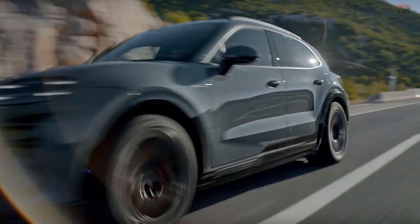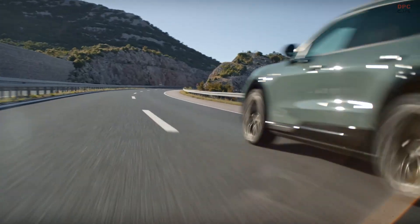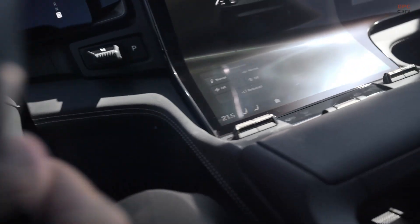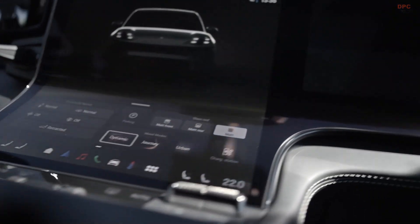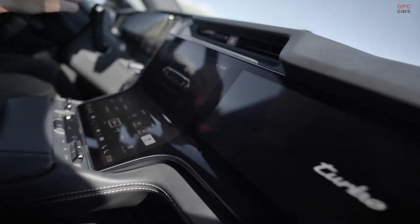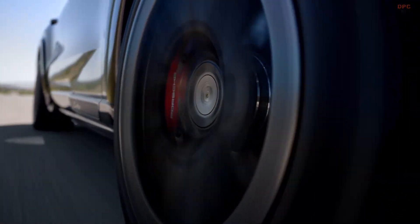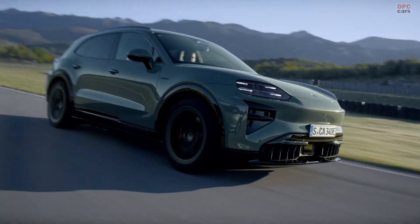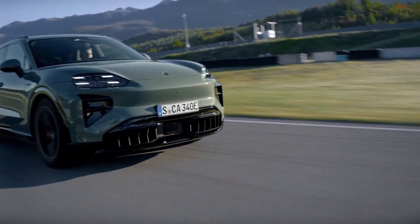The Porsche Cayenne Turbo Electric is scheduled to arrive in the late summer of 2026, with pricing starting at $165,350. If you want an electric sport utility vehicle that delivers tremendous speed, control, refinement, and the highest power ever found in a production Porsche, this model stands apart.